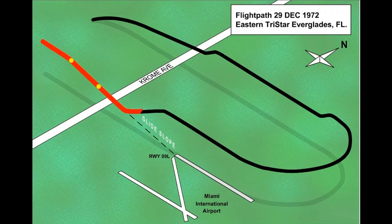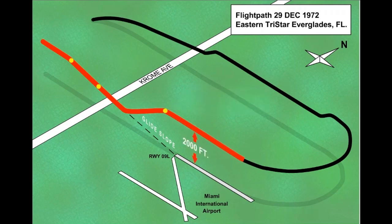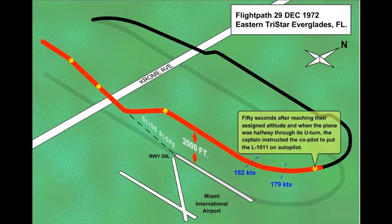The flight was cleared to climb straight ahead and maintain 2,000 feet, then advised to begin a left turn out over the Everglades. Once established at 2,000 feet, the autopilot was engaged. The entire flight deck crew then devoted all their attention to troubleshooting the landing gear.